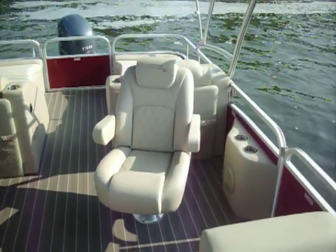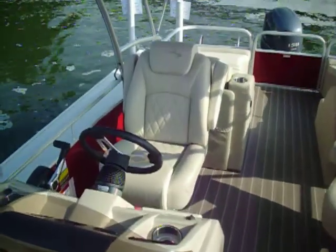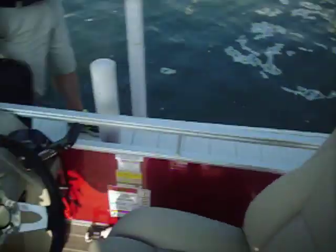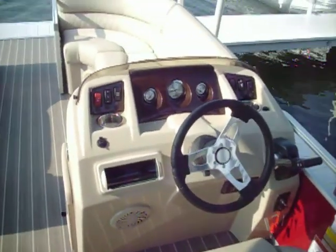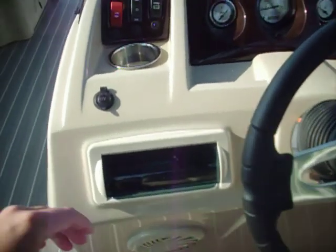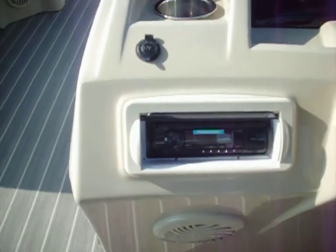Passenger seat on the port side. And this does have the standard dash on it, with the marine radio right there.